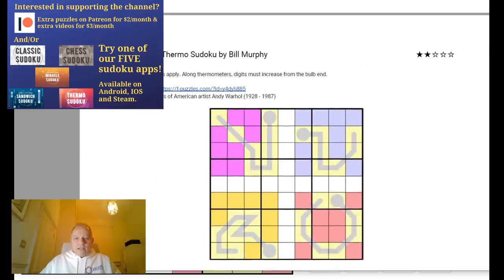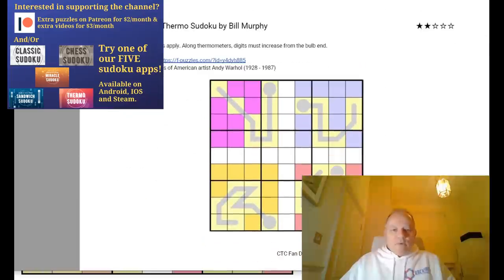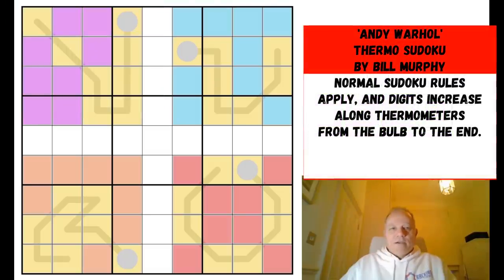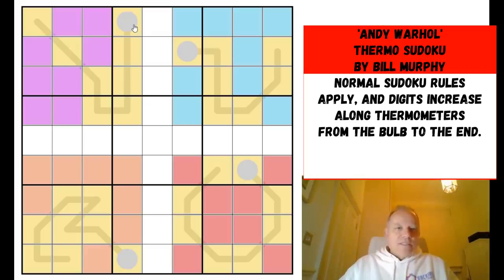Including the one I've chosen to have a go at: Andy Warhol Thermo Sudoku by Bill Murphy, inspired by the works of Andy Warhol. I don't know Bill Murphy in fact, but what I have seen is that this is a thermo puzzle, so I know the rules at least without having to think too hard. Normal sudoku rules apply, and along the thermos the digits have to increase every step from the bulb to the end.